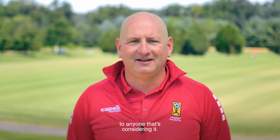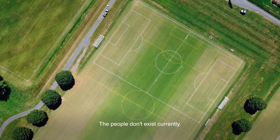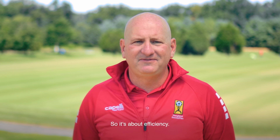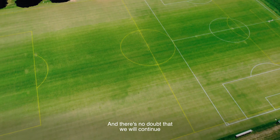Because of that, of course we're going to recommend them to anyone that's considering it. I do hear from time to time that this could be replacing people's jobs — but the people don't exist currently. Technology is an important part of making us better. I don't know of any sports facility in the entire country, or the entire world, that is able to get every single thing done that they want done every single week. So it's about efficiency. It's not about replacing jobs. We think very highly of them and there's no doubt that we'll continue to use this type of technology for a long time to come.